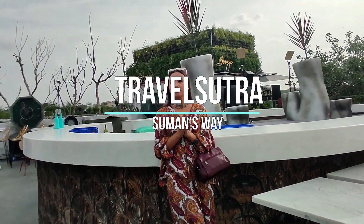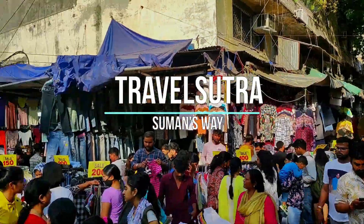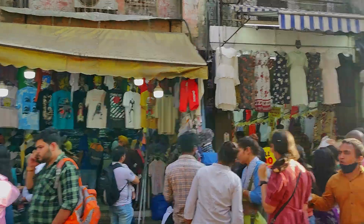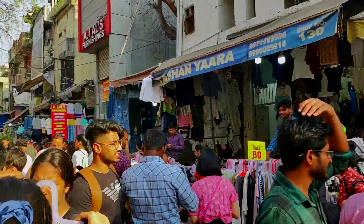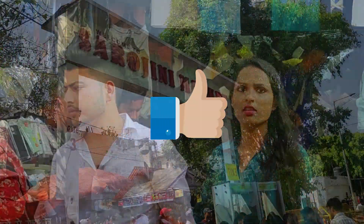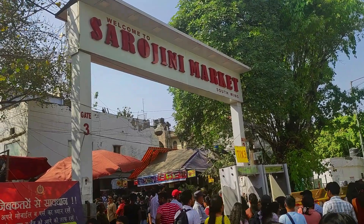Welcome to Travel Sutra, Suman's Way. Today we are in one of the oldest and iconic markets of Delhi where you will get everything. When it comes to shopping, we girls love to shop. And when we talk about the best budget-friendly market in Delhi, Sarojini Nagar will surely top the list. So here we are in Sarojini Nagar to explore the best out of it.